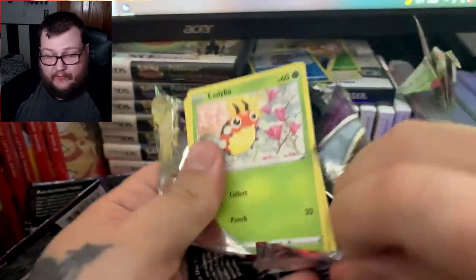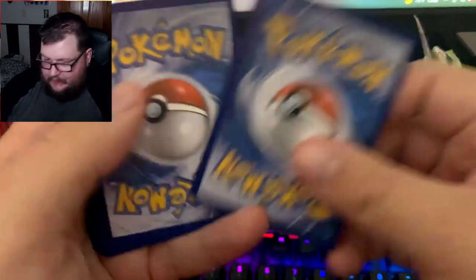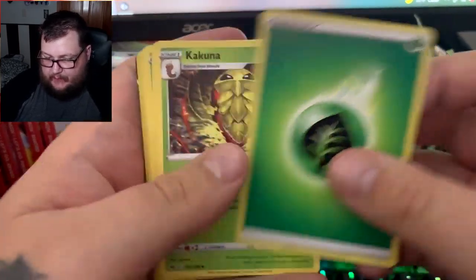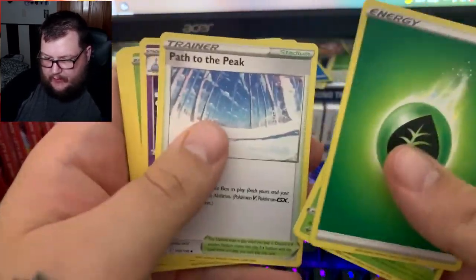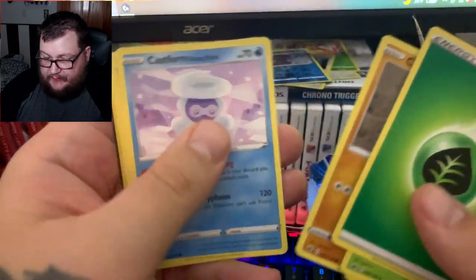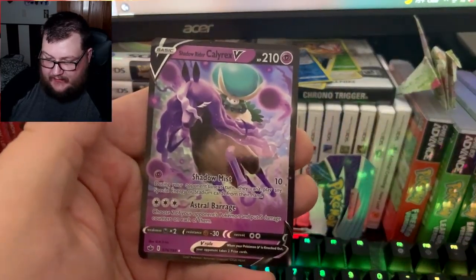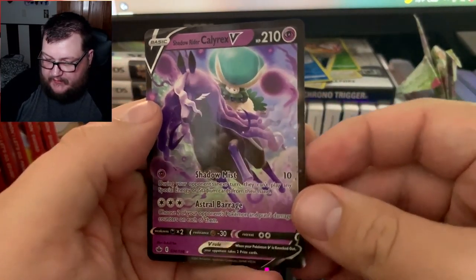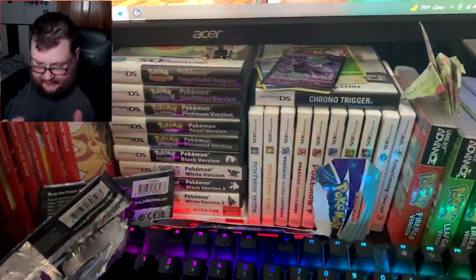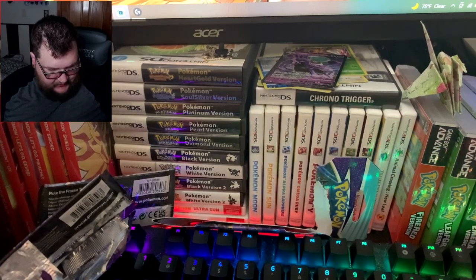All right, good news — maybe. Let's say Fire. Kakuna, Path to the Peak, Hatenna, Ladyba, Gallade, Platypus, Castform, Patrat, Flaaffy, and Shadow Rider Calyrex V. I kind of knocked the camera over because I'm a big goon.